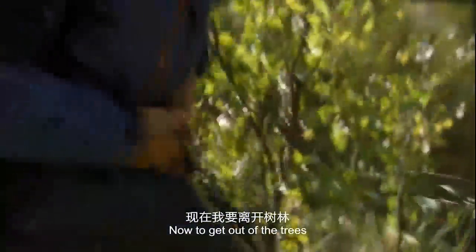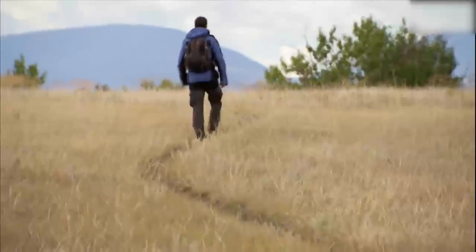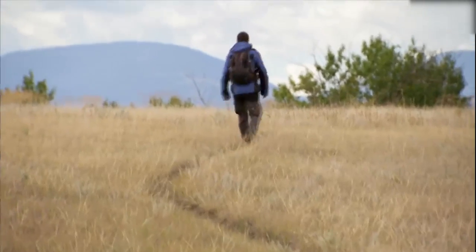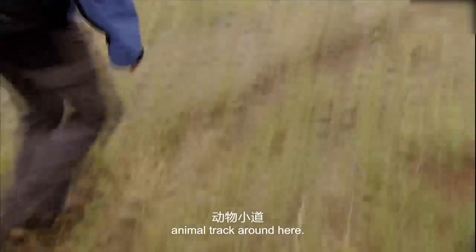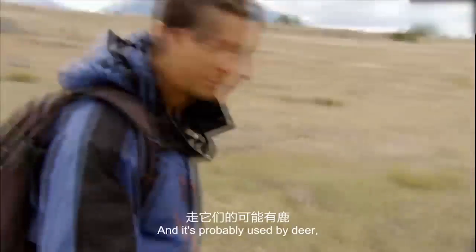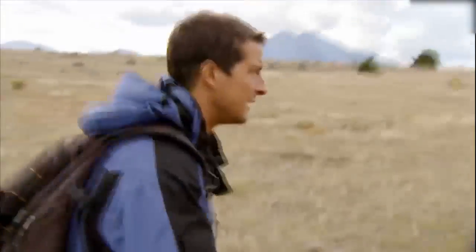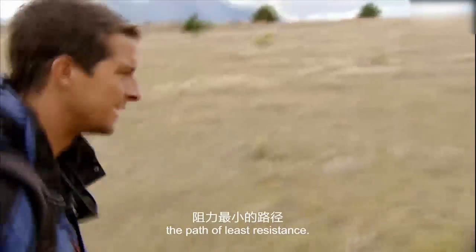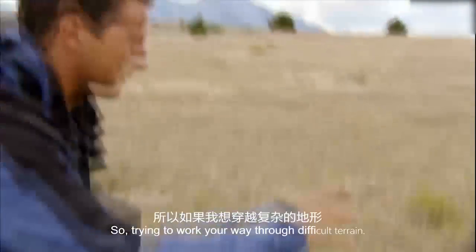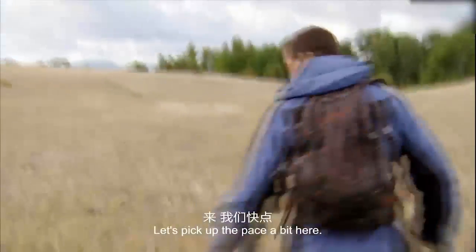Now to get out of the trees and back onto open ground. I need to get my bearings and head towards the plains. You can see a very clear animal track here — it's probably used by deer, elk, maybe even bear as well. Generally they're going to follow the path of least resistance, so if you're trying to work your way through difficult terrain, it's a good thing to follow.